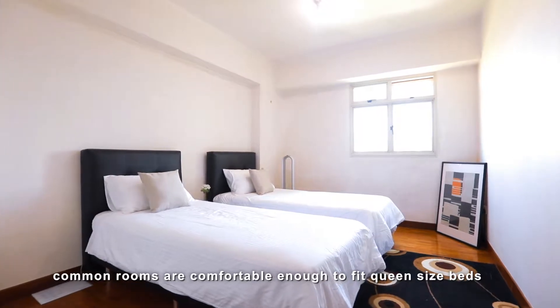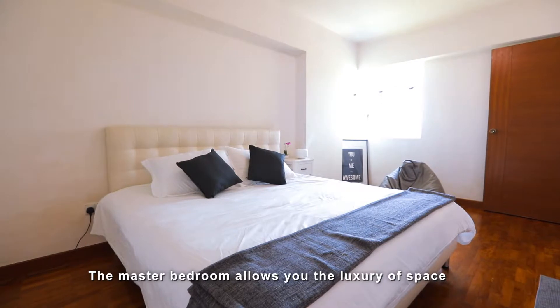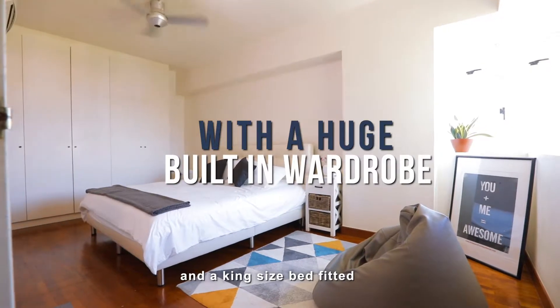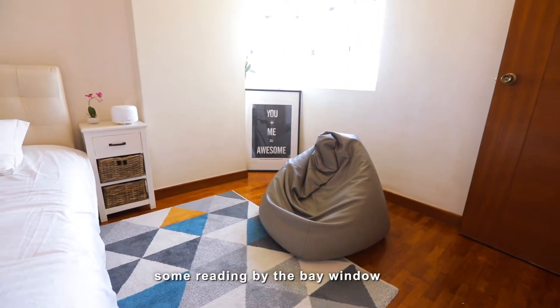Common rooms are comfortable enough to fit queen-size beds. The master bedroom allows you the luxury of space. With a huge built-in wardrobe and a king-size bed fitted, you still have a cosy corner to do some reading by the bay window.